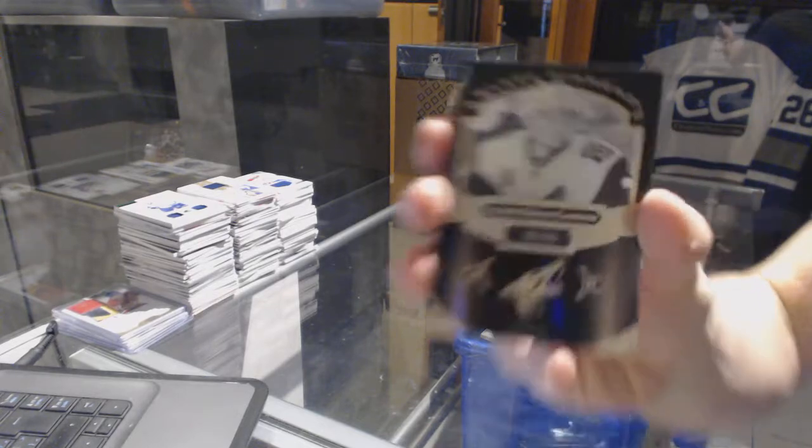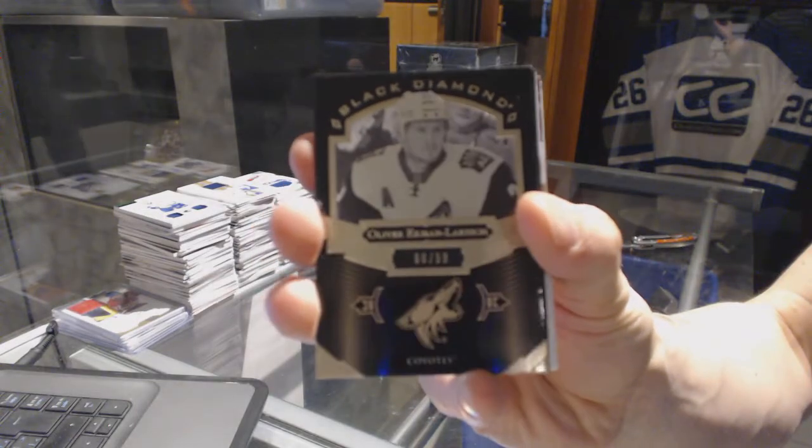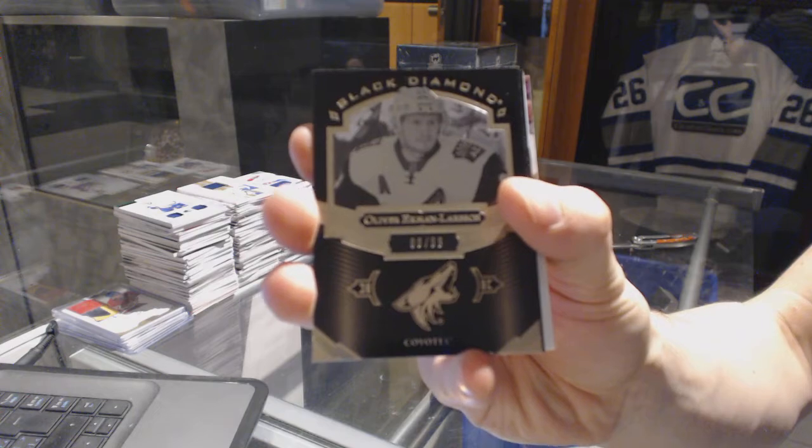And we've got a Base Black number 299 for the Arizona Coyotes, Oliver Ekman-Larsson.